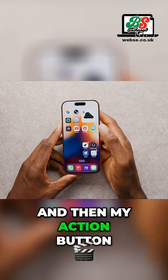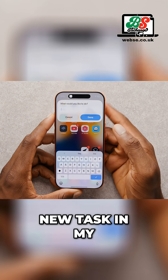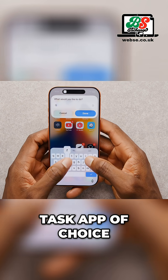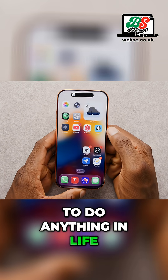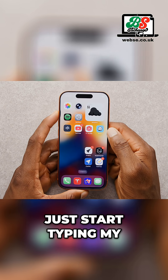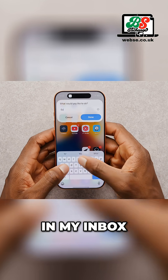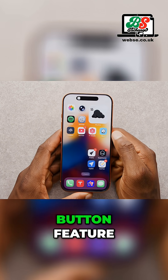My action button is set to start a new task in my task app of choice, TickTick. I basically live in the TickTick app — it's how I remember to do anything in life. Having the ability to just hold the action button, start typing my task, and save it — it throws it in my inbox. Super useful. I love that action button feature.